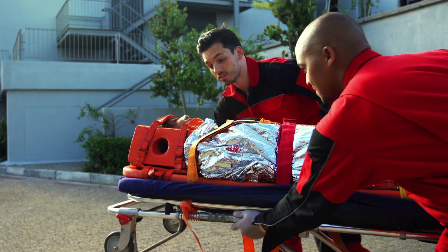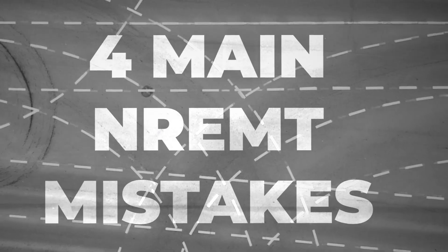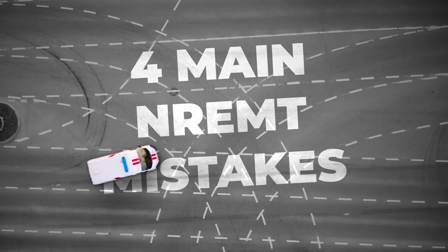When I'm working with a student who is struggling to pass NREMT — they've failed the NREMT exam — there are four main things that I uncover they're usually doing wrong. If we can fix these four main things, they go ahead and pass. I want to start with number one.